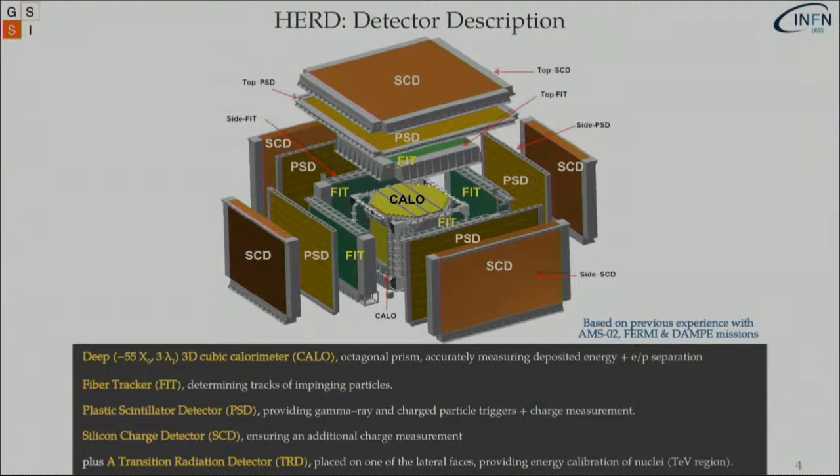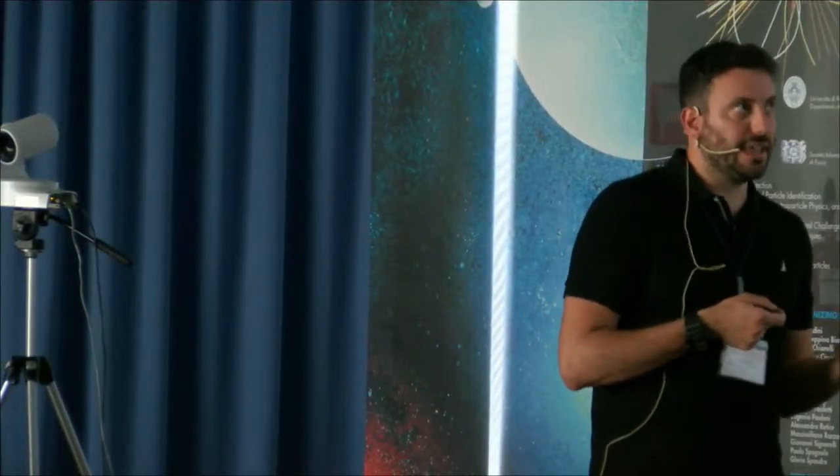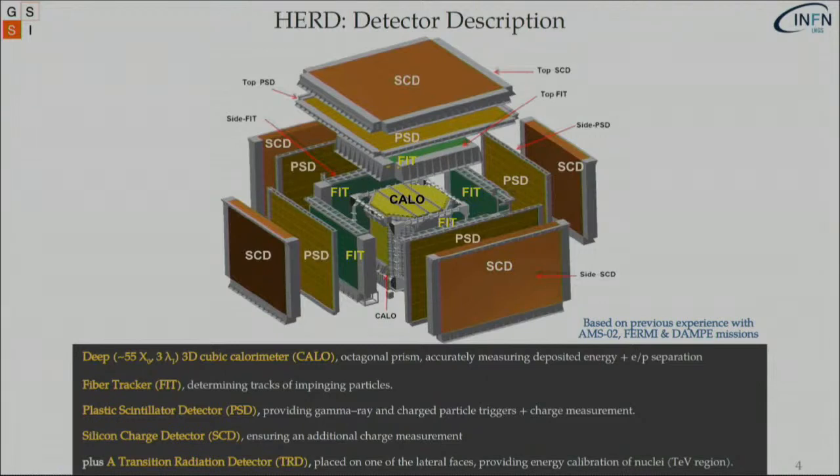A bonus track is a transition radiation detector — a modular detector on one of the lateral sides of the instrument — to provide energy calibration in the TeV energy range for the case of nuclei.